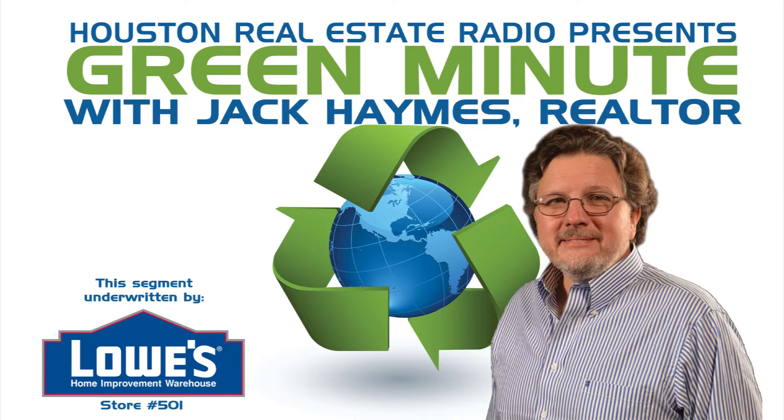As a green designated realtor, I hope to provide you with valuable tips and advice to help you not only save money but help the environment. This week I'd like to talk to you about blankets. Here in Houston we might shy away from the word blankets, but this blanket can save you money — I am talking about a hot water heater blanket.